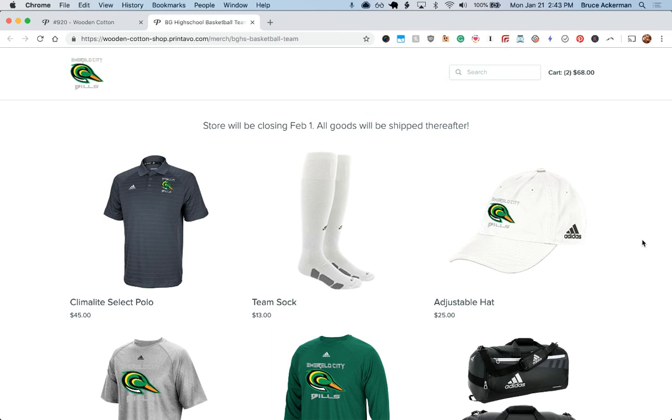Very cool — it copies over the mockups and uses those as product images. It also copies over the descriptions and uses them as product names.